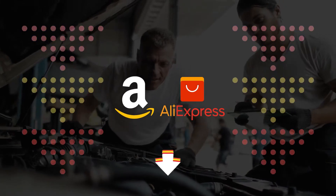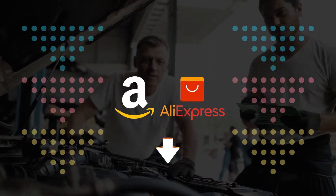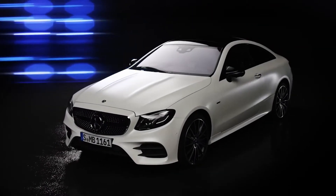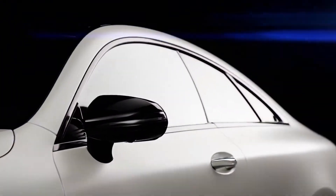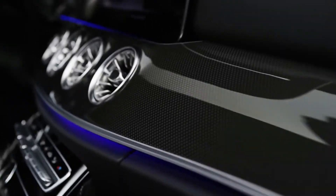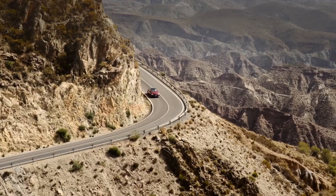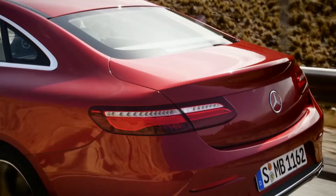Mercedes-Benz E-Class Coupe review. What is it? Mercedes currently sells seven cars with the word coupe in their name. Over half of these are not, in the strictest sense of the word, coupes — they have four doors, or in extreme cases, the ride height of an SUV and the visibility of a post box.